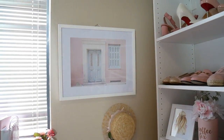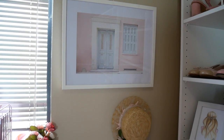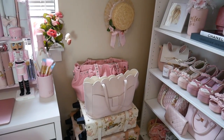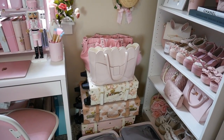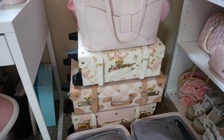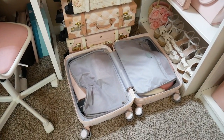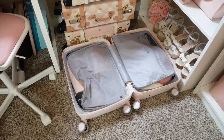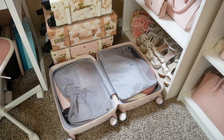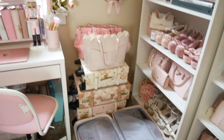Moving on to this wall — this part hasn't really changed that much. I have this picture from Michaels along with my little boater hat. I displayed two of my tote bags on top of my suitcase stacks — these suitcases are from Liz Lisa but you can find similar ones on Amazon. I actually have a suitcase that I'm currently packing — this is going to sound really insane but I'm already packing for my wedding trip in February to Thailand. It's like seven or eight months away but I like to start early!